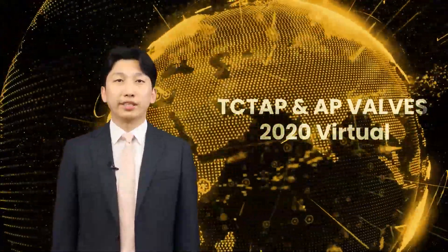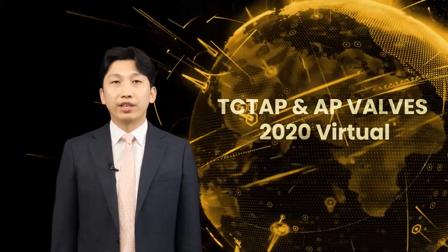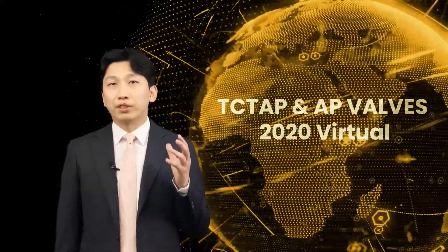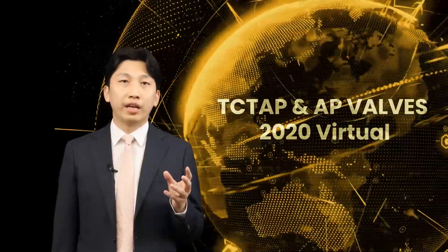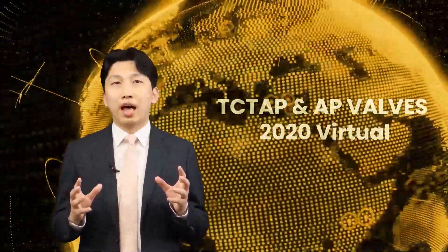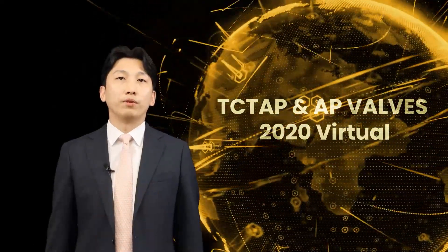Welcome to the imaging and physiology session of TCT-AP 2020. My name is Doyoung Gang from Asan Medical Center. Intravascular imaging and physiology are comprised of the tools that guide us to the best patient outcome. Physiology helps us answer the fundamental question: to treat or not to treat. Intravascular imaging guides us to optimize PCI by visualizing invisible things. Anatomy and function integrated in the operator's mind would be the most powerful weapon in the era of complex PCI.